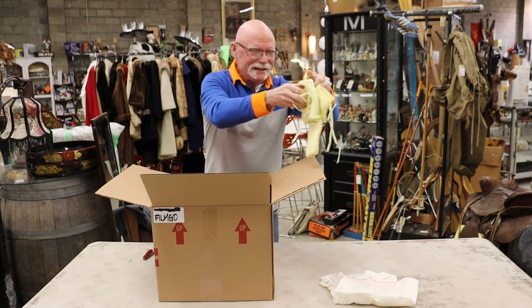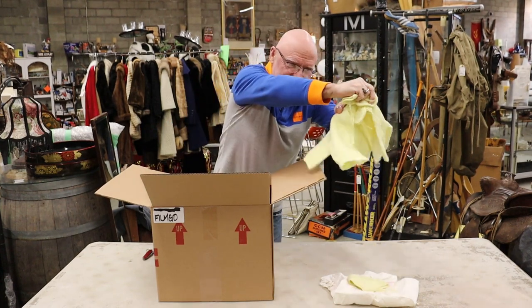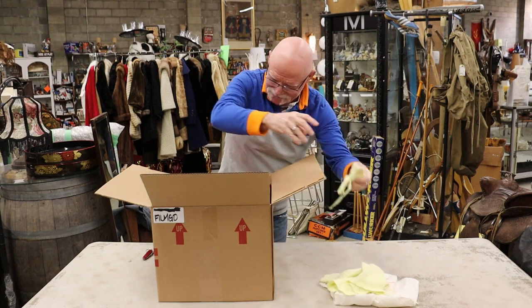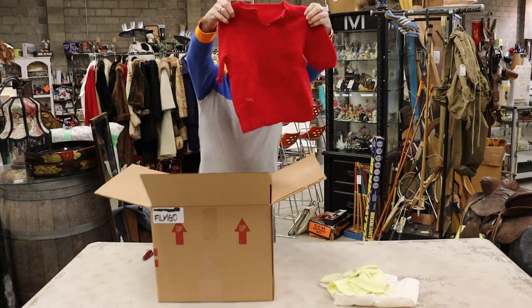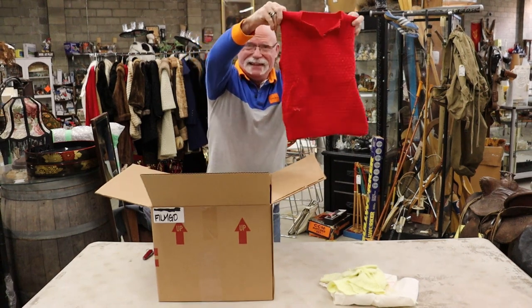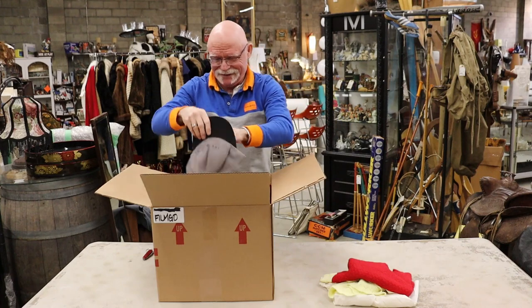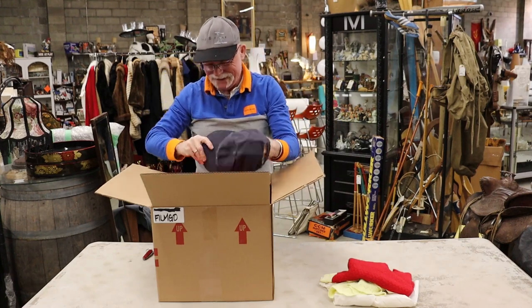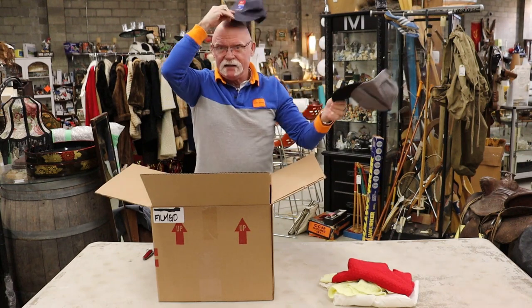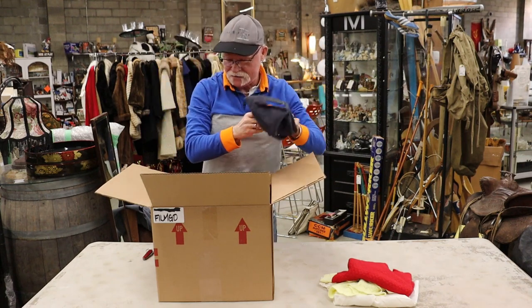And a crocheted baby set with the bonnet, the jacket, and the booties of course. Another small child's shirt, a cap from the X-Files, and another cap from 95.8 something or other. I like the X-Files cap so let's go with that.